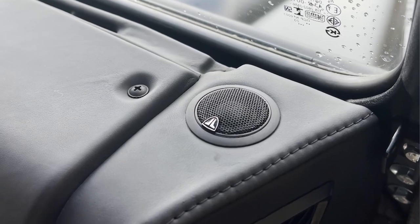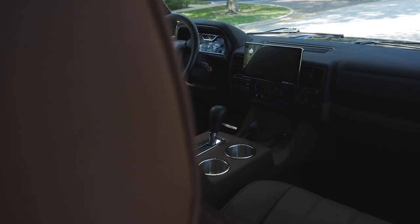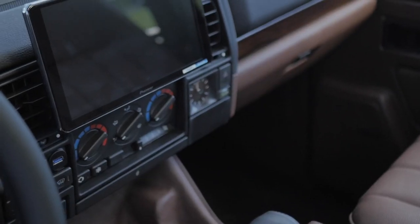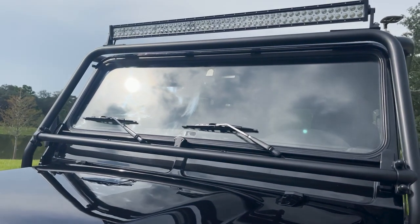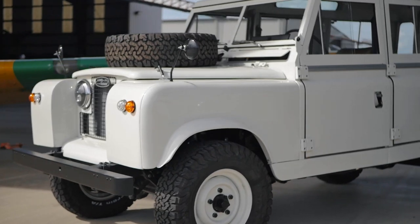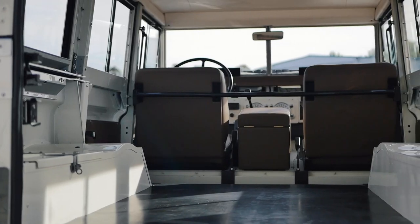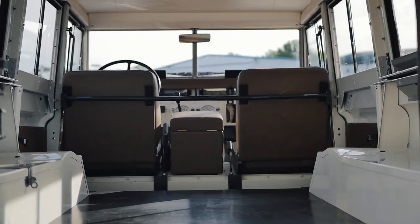We also include JL Audio sound systems, Infinity amplified systems, big floating Alpine halo screens, LED light bars — LED everything. All the lighting is replaced with LEDs. We add all these things to allow these vehicles that look classic on the outside, but have a reliable and usable modern feel, something that you can use every day if you need to.